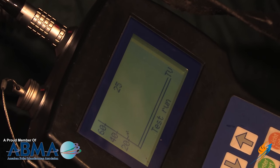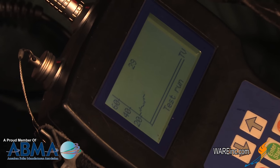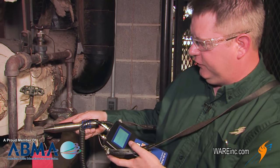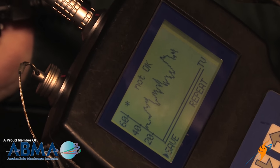With advanced testing equipment we can see that this trap has steam flowing through it even when it's closed. This should show no sound level at all when the trap's in the closed position, so this is indicating that we've got continuous leakage through this trap.